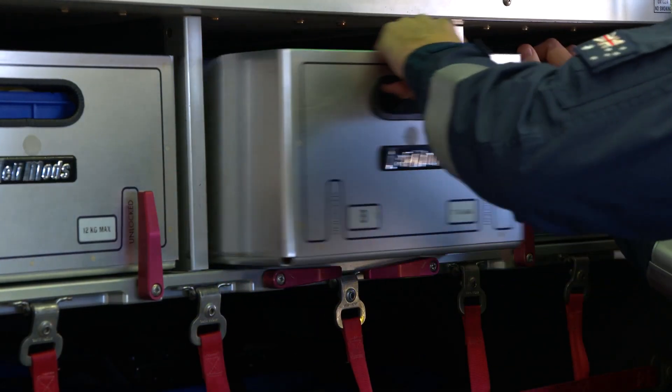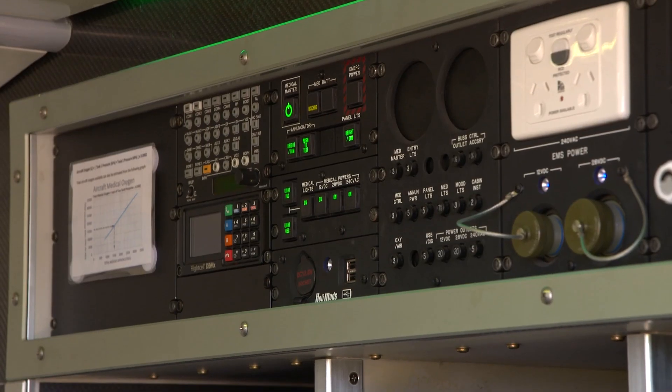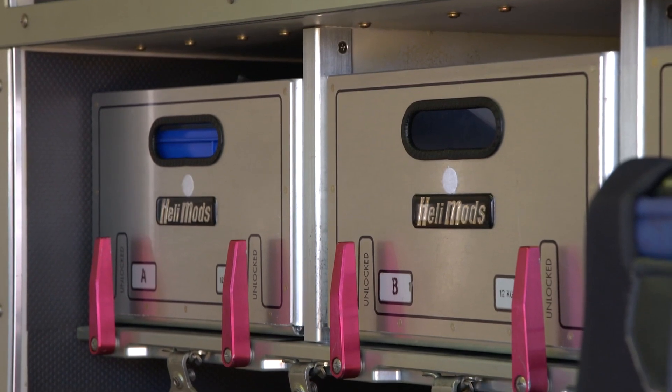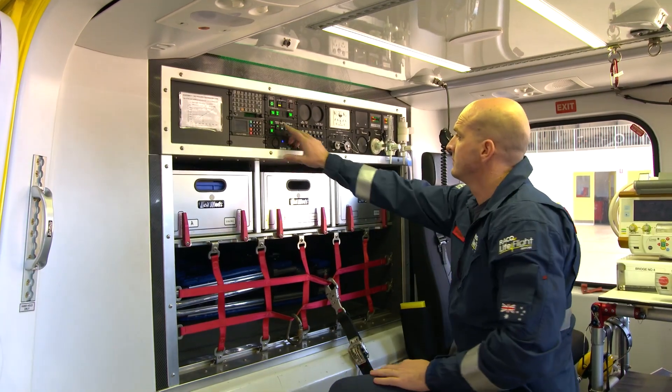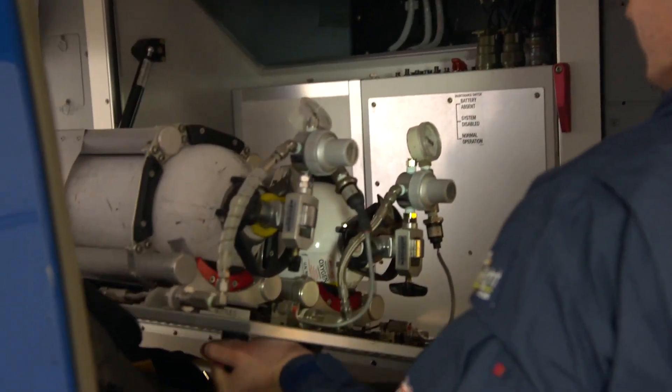The Helimods technology on board the aircraft includes the stretcher as well as all the compartments that we use to store our rescue equipment. They've also installed an electrical system which allows us to have high quality lighting for treating patients on board, as well as plumbed medical gas that we can access in-flight.